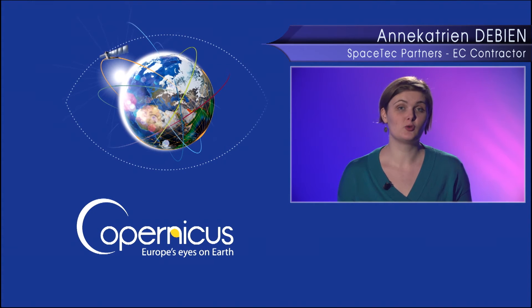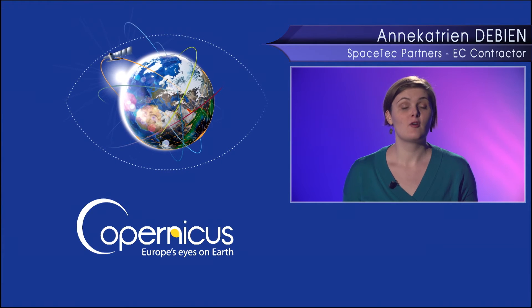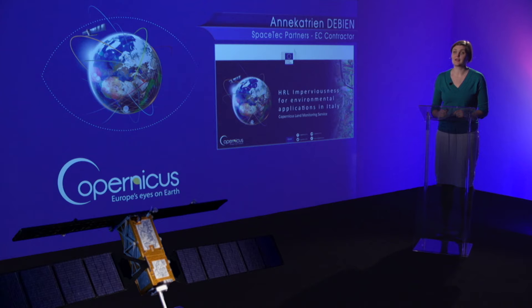This info session will show a use case of the high resolution layer imperviousness from the Copernicus Land Monitoring Service to map in very high resolution for the reference year 2012 for Italy, and the case of map updating with Sentinel data for the reference year 2015.